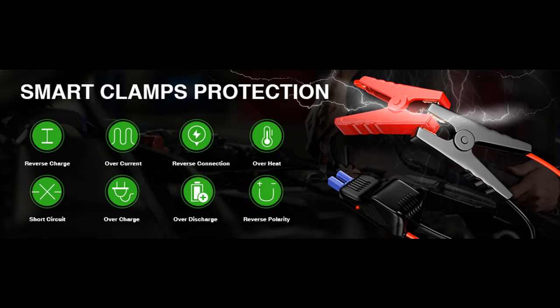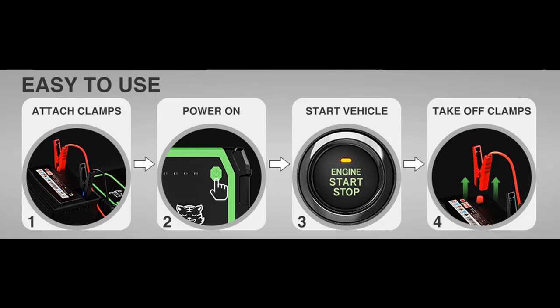SUHU intelligent jump cables are built with 8 upgraded protections: spark proof, reverse polarity protection, overcurrent protection, high temperature protection, overload protection, and more. When you use the SUHU Car Battery Jump Starter, these features provide all-round protection.